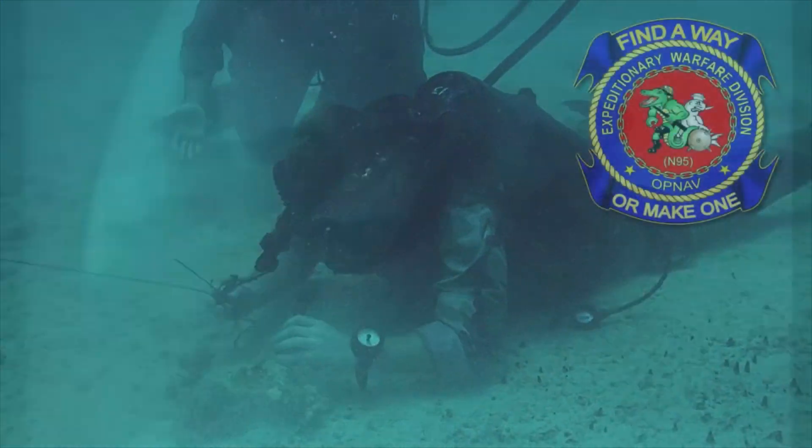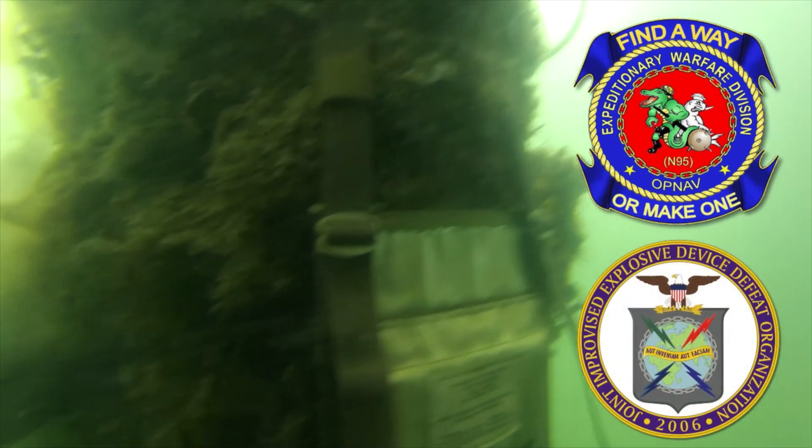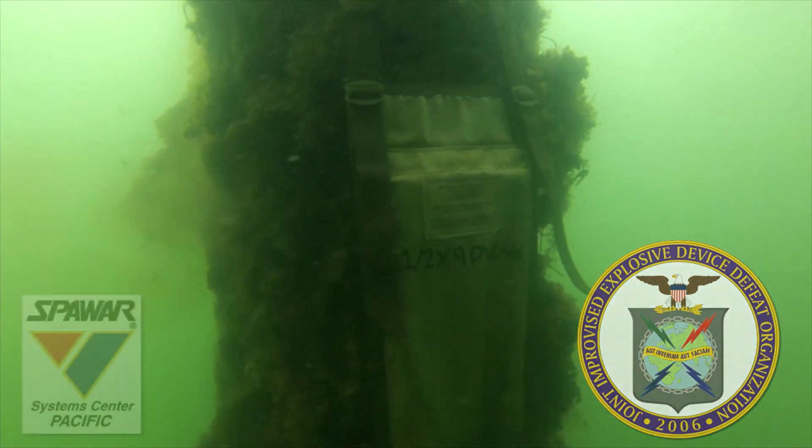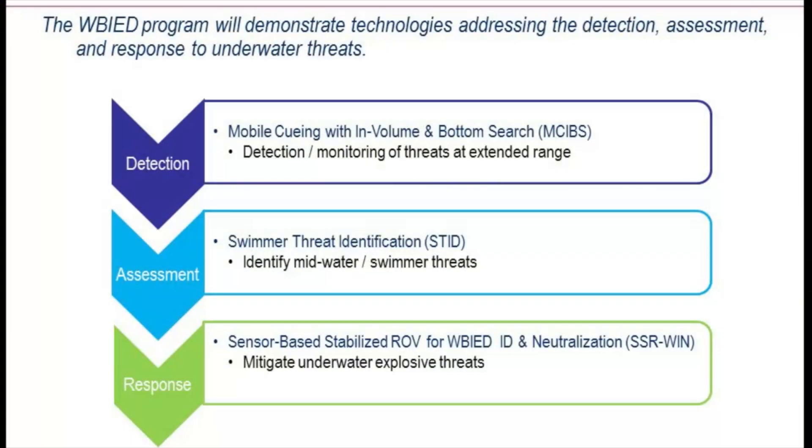The Chief of Naval Operations Expeditionary Warfare Division, OPNAV N957, working with the Joint Improvised Explosive Device Defeat Organization, JIEDDO, sponsored three initiatives at Space and Naval Warfare Systems Center Pacific, each dealing with a specific portion of this waterborne threat.